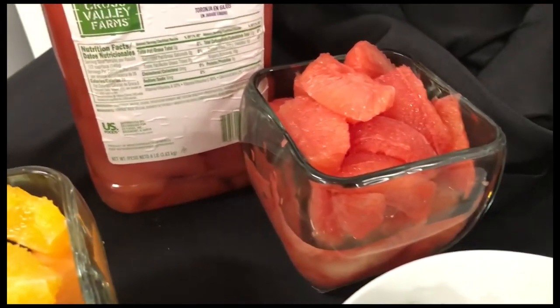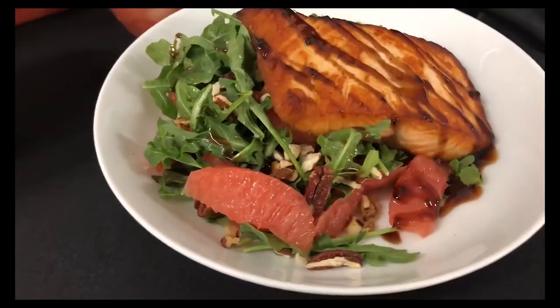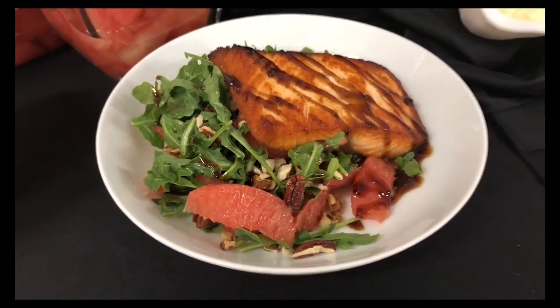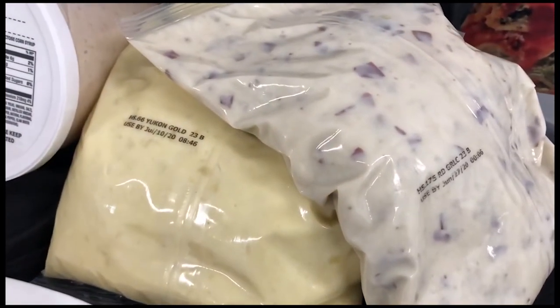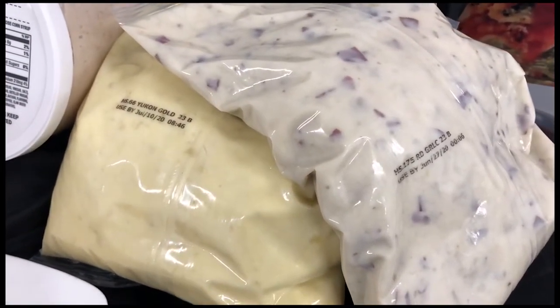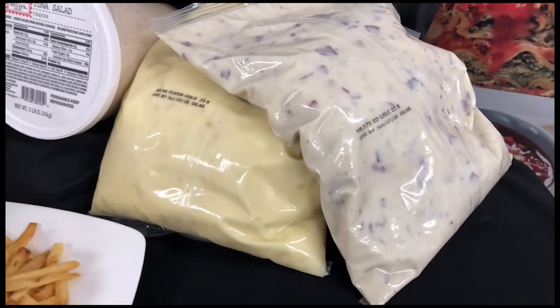My personal favorite is the grapefruit. The pink grapefruit is sweet, delicious, and a nice addition to a summer salad. Reesers offers a full line of mashed potatoes, which are all packed in a four or five-pound boil-in-a-bag package, perfect for 100% yield and consistency.